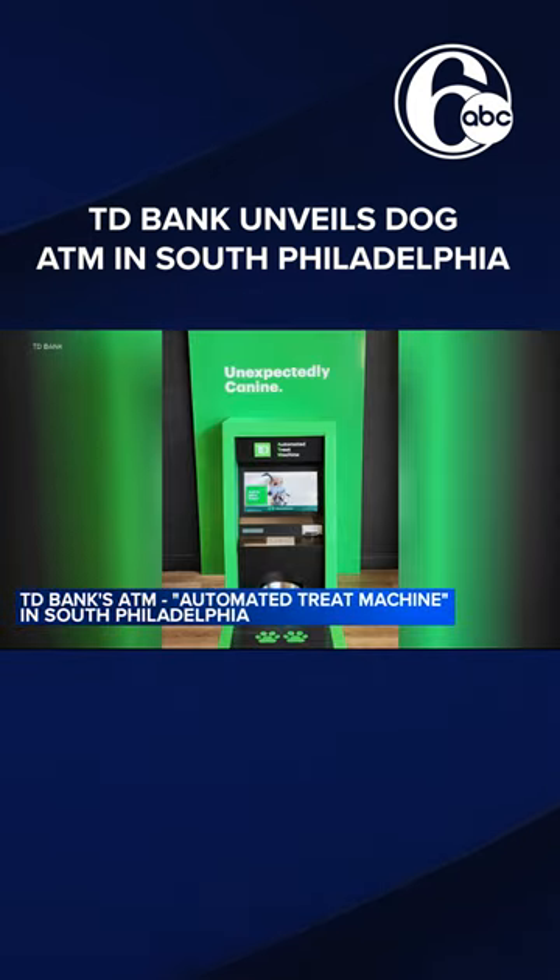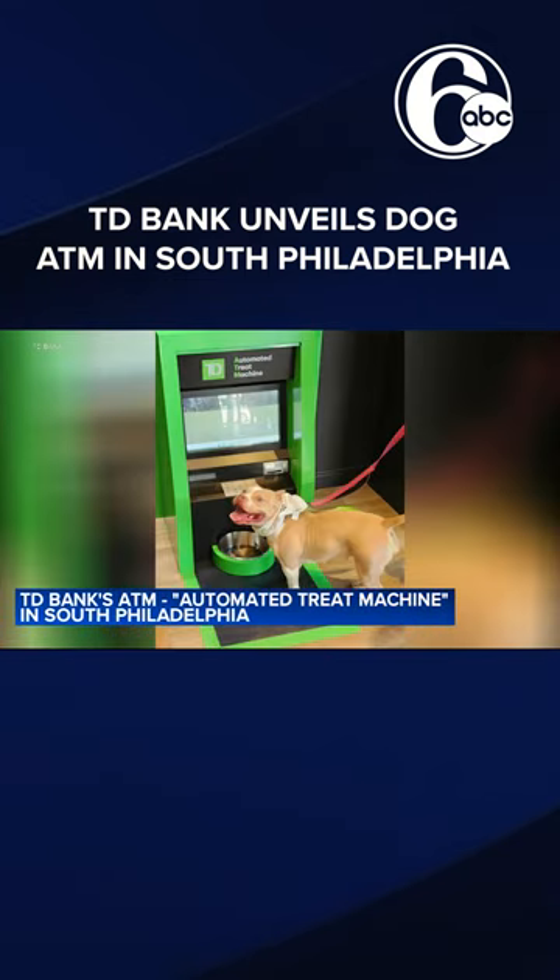The bank is celebrating the new device with a special deposit: it's donating $5,000 to Philly Paws and hosting an adoption event with the organization tomorrow from 10 in the morning till 1 in the afternoon.